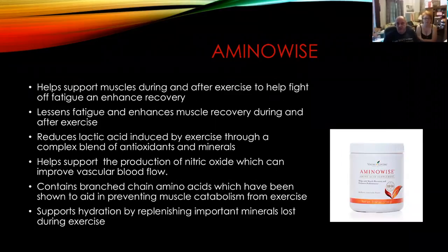Amino-Wise — this is one we ordered. This is another great supplement. It helps support your muscles during and after exercise, lessens fatigue, reduces lactic acid which we produce while exercising, via a complex blend of antioxidants and minerals. It helps support the production of nitric oxide, which improves vascular flow. It contains branched chain amino acids — there's your key: branched chain amino acids.